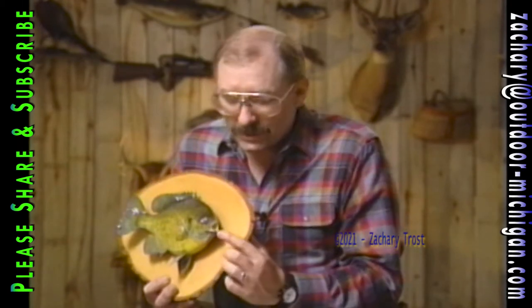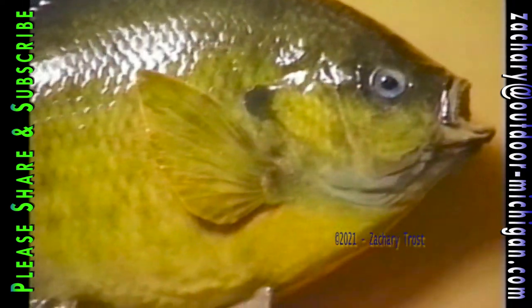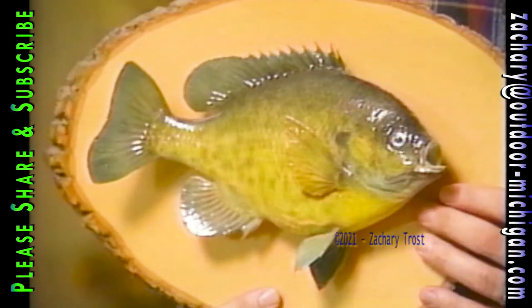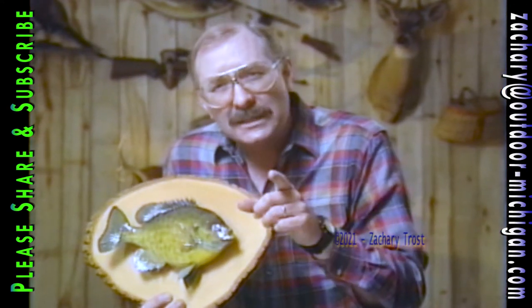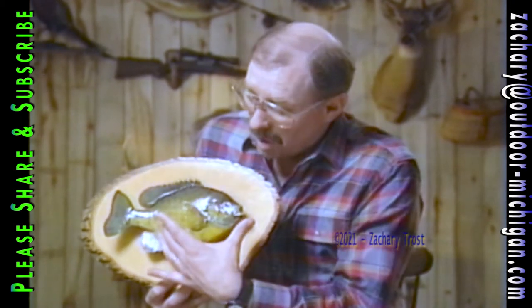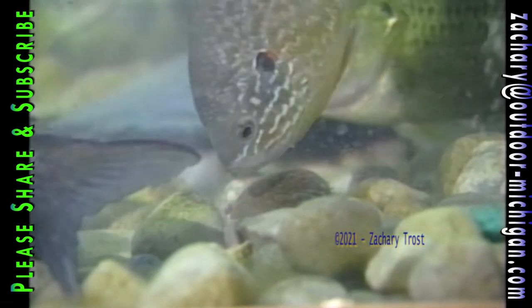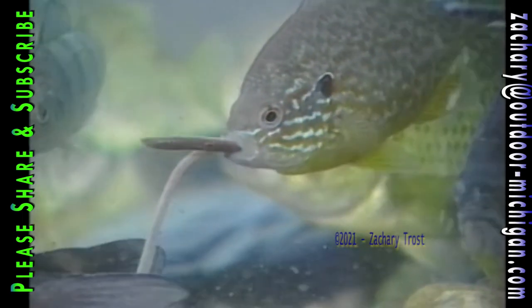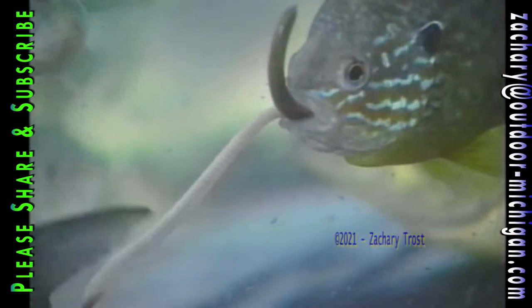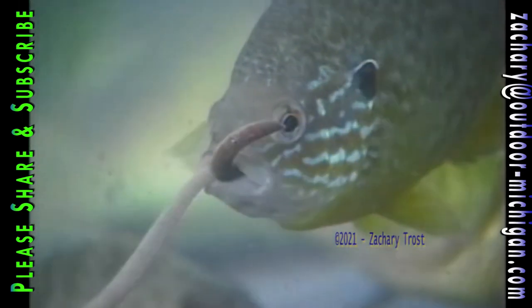Look at what a small mouth even a big bluegill has. This bluegill was mounted by Franklin Saltz and hangs on the trophy wall at the museum — keep this mouth size in mind. It's not nearly as large as a rock bass or a crappie, and if you're fishing for pumpkin seeds or sunfish, they're even smaller with smaller mouths. Here's an optimistic pumpkin seed that decides to vacuum a night crawler up off the bottom — no way it can handle this crawler with any decorum or table manners. This is a keeper-sized pumpkin seed with the proverbial too-big-of-a-bite.